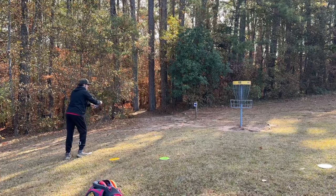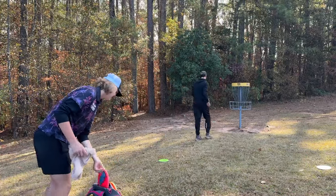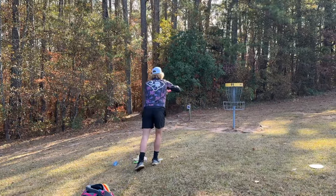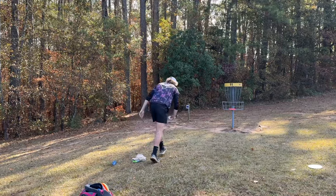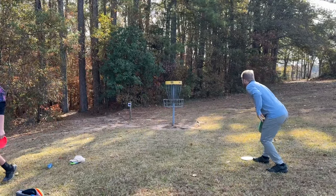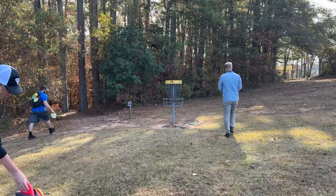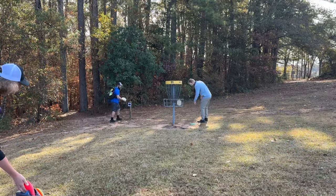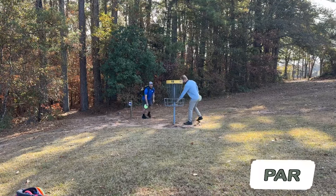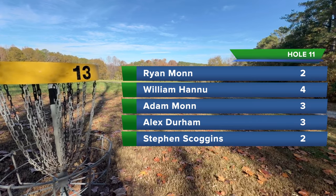Scoggins for his birdie. There it is. Myself for my birdie. That should be Will for his par, and then Alex after him for his par. Did that hit the bolt that goes through the pole? I think it hit the nub that had the chains coming out or something. That would be me with a two, Scoggins with a two, Alex and Adam with a three, and Will with a four.